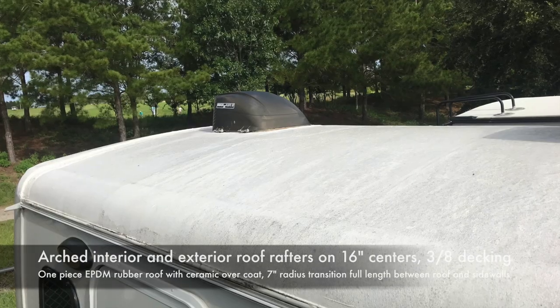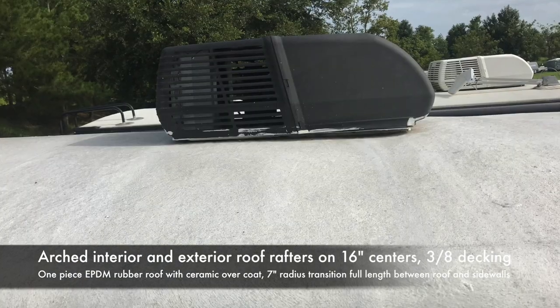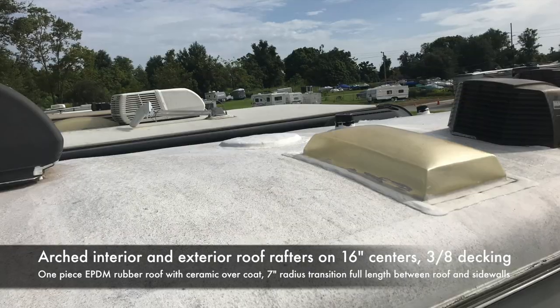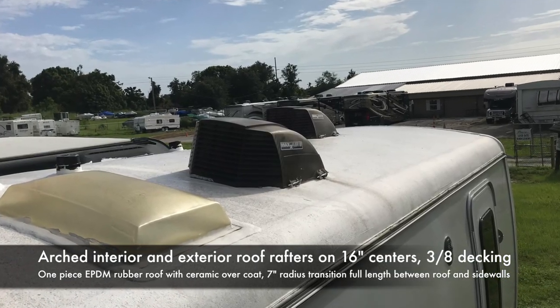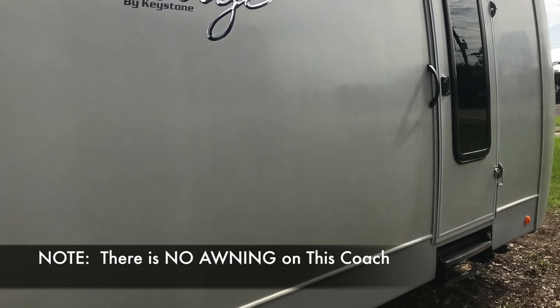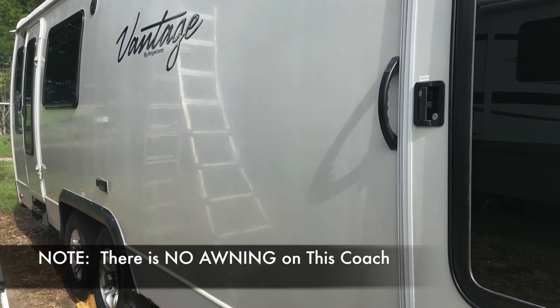It looks really clean and uniform from the outside. The rubber roof on top I painted with a ceramic coating — it's like $100 a gallon; I paid about $400 from Amazon to paint that roof, but it really made a difference reflecting heat and tightening up that roof. The sides are all cleaned up, though it does have some oxidation to it.